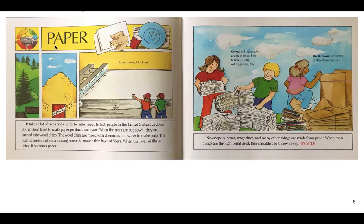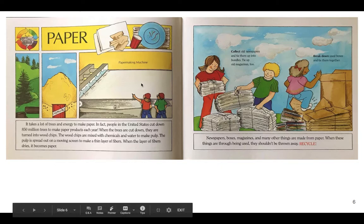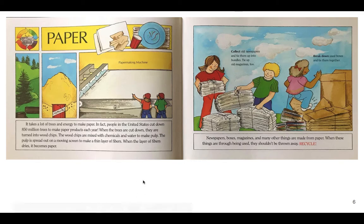Here's our first subtopic: paper. Here is a paper-making machine. It takes a lot of trees and energy to make paper. In fact, people in the United States cut down 850 million trees to make paper products each year. When the trees are cut down, they are turned into wood chips. These wood chips are mixed with chemicals and water to make pulp. The pulp is spread out on a moving screen to make a thin layer of fibers, and when the layer of fibers dries, it becomes paper.